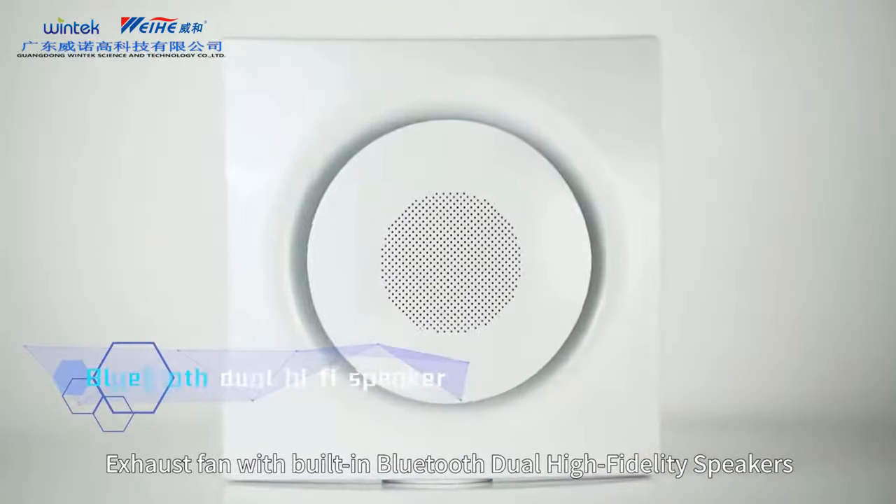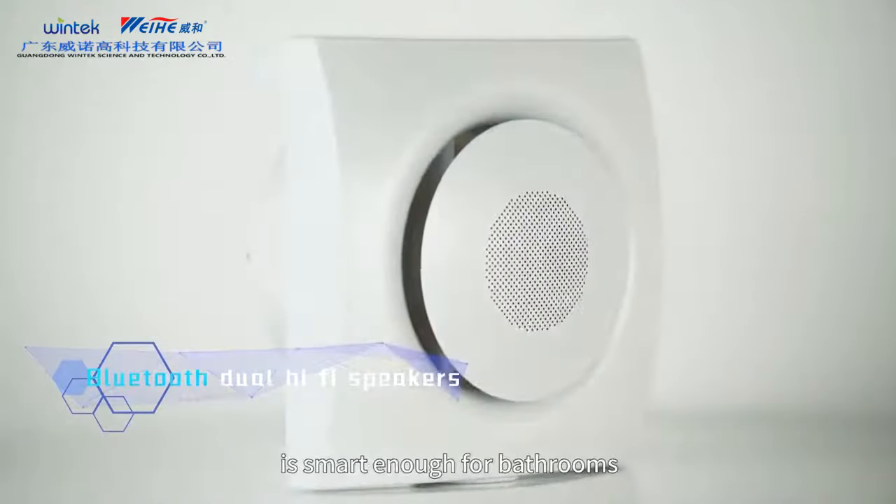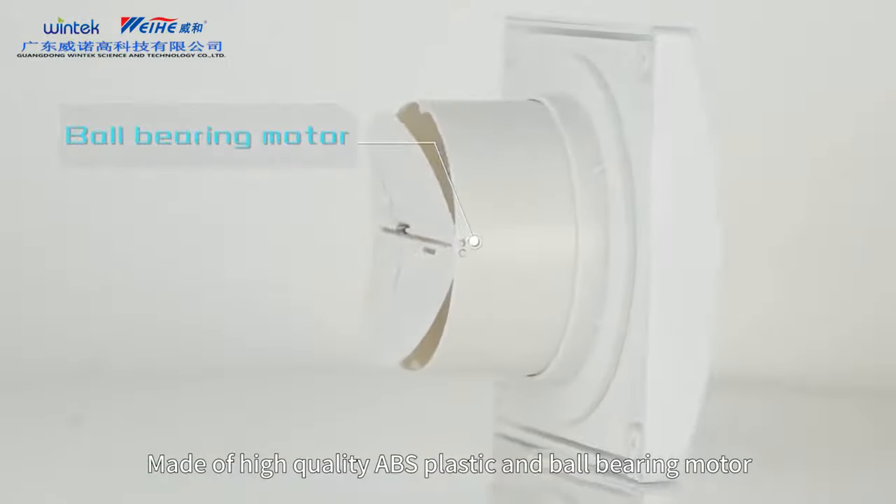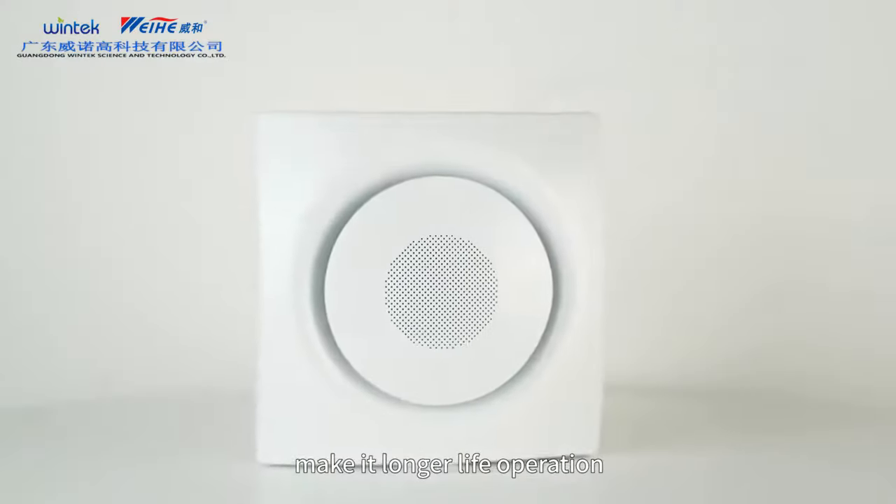Exhaustive fan with built-in Bluetooth dual high-fidelity speakers is smart enough for bathrooms. Made of high-quality ABS plastic and ball-bearing motor, making it longer-life operation.